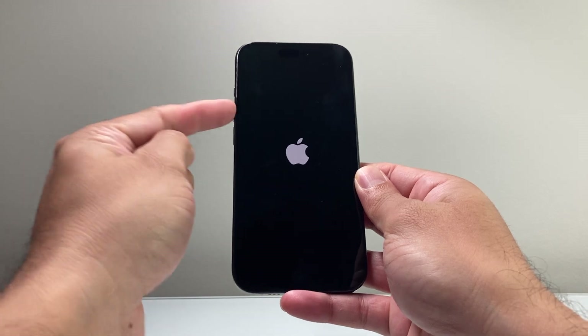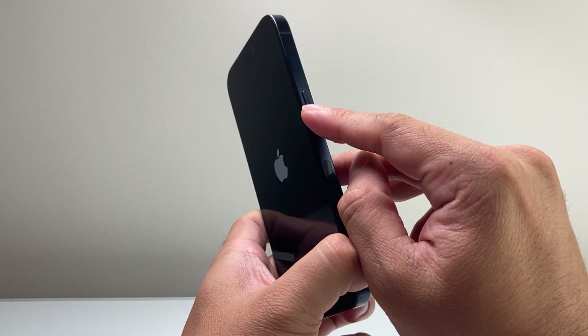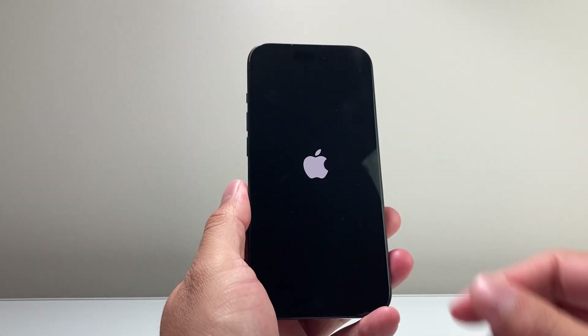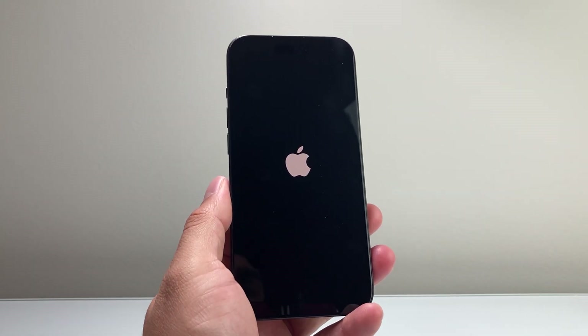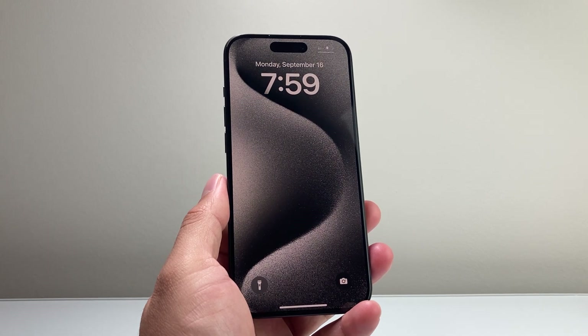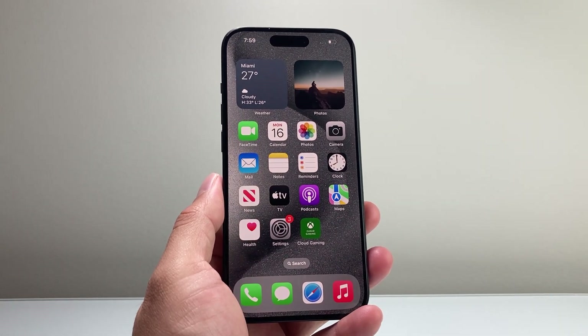So go ahead and give it a try — volume up, volume down one after another, and then keep on holding that big side button. I hope your issue is fixed and the phone is no longer stuck on that hello screen. If so, please consider hitting the like and subscribe button for more tips and tricks for your iPhone and other iOS devices. We'll see you guys next time.